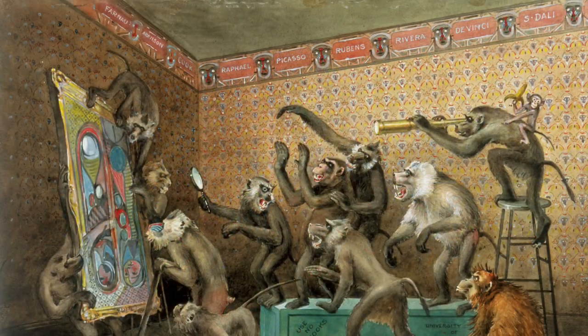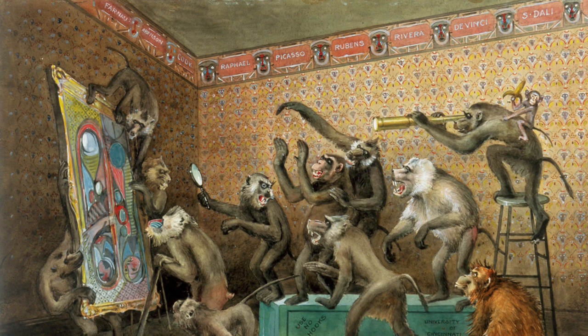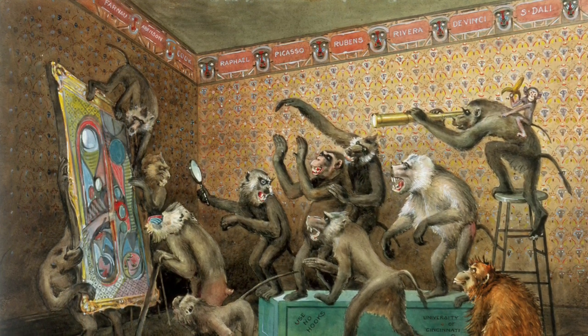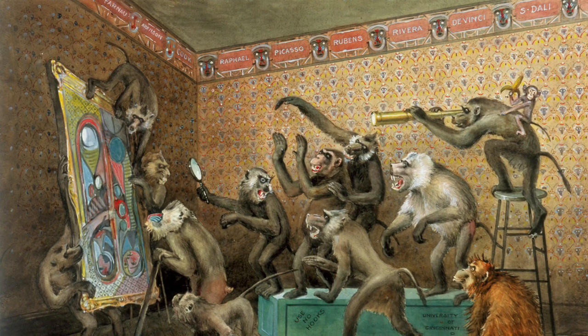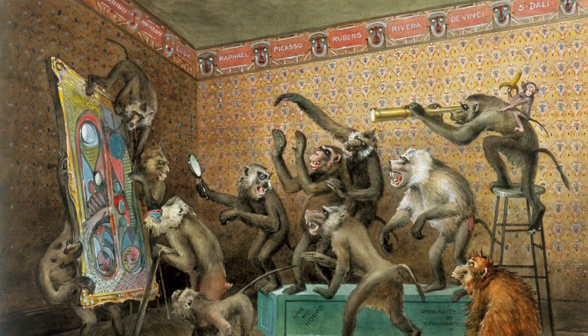Now that we've looked closely at this work together, today's questions are going to be about your interpretation of the piece. Why do you think the artist, Daniel Cook, decided to use monkeys as the subject of this piece? More specifically, why do you think he mostly focused on baboons?